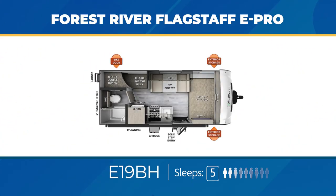The 19BH is a straight-line bunkhouse with twin stacked bunks, a convertible dinette, and a full bed, so you can sleep up to five.